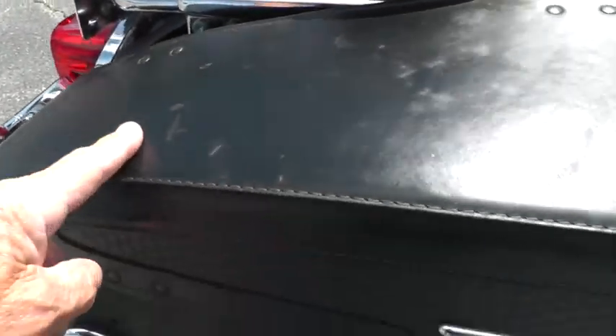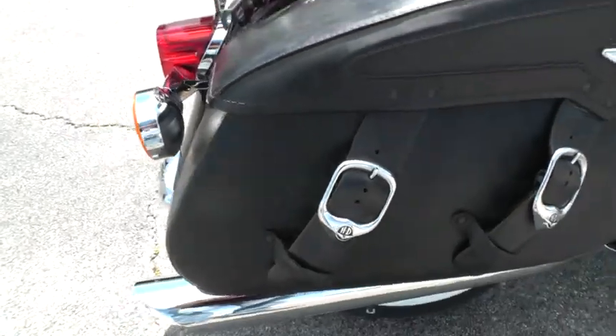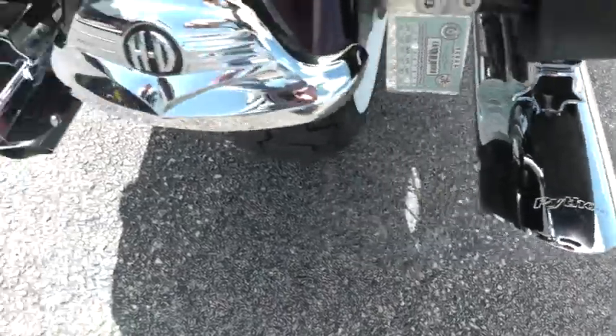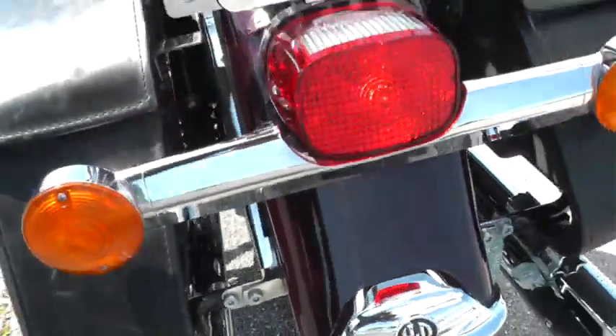The bags look like they've been bumped on top a little bit, with some scuffing where the straps rub, but they're in good shape. The bike's been upgraded with Python exhaust slip-on mufflers, so it runs and sounds really good. It's also got a brand new tire on the back — we just put that on in our shop.